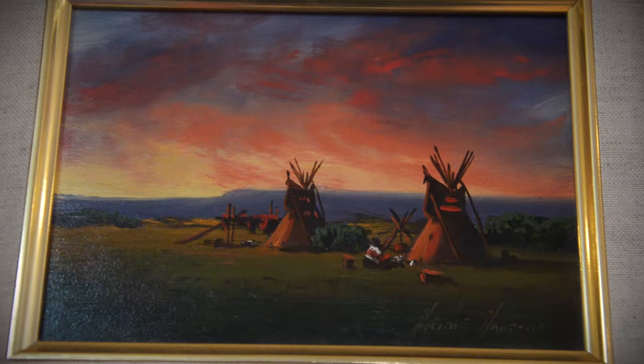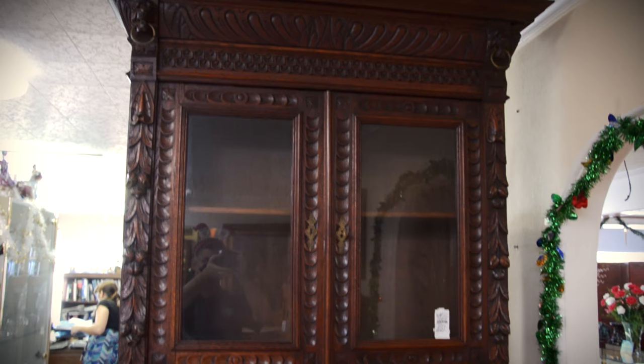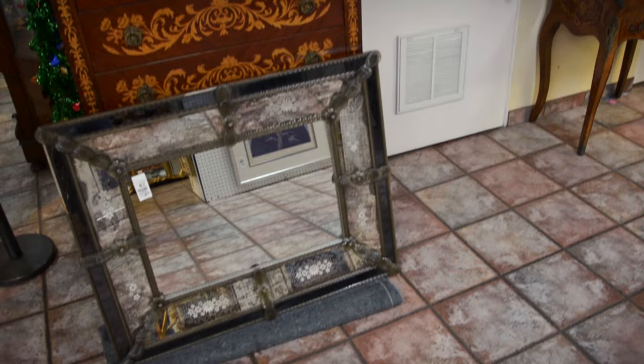Lot number 1037 — Belgian step-back carved cupboard highlighting the auction. Outrageously carved panels top and bottom. One of the nicest we've seen in a long time. Lot 1037 in the sale. And the Dutch marquetry inlaid chest at Lot 1027.